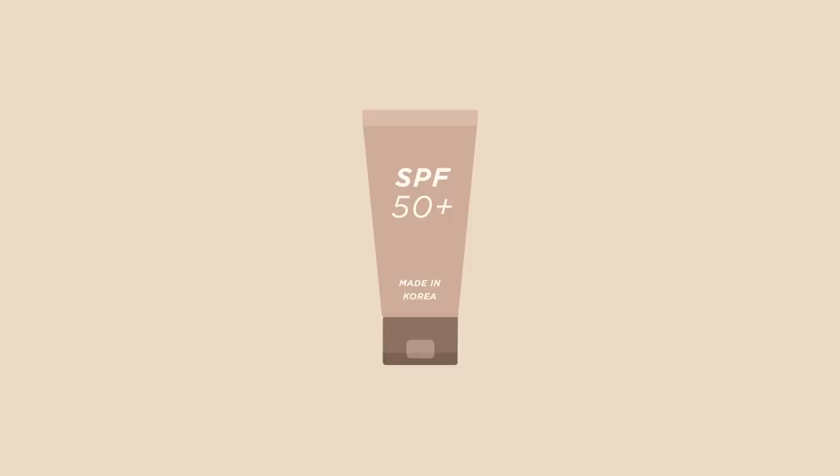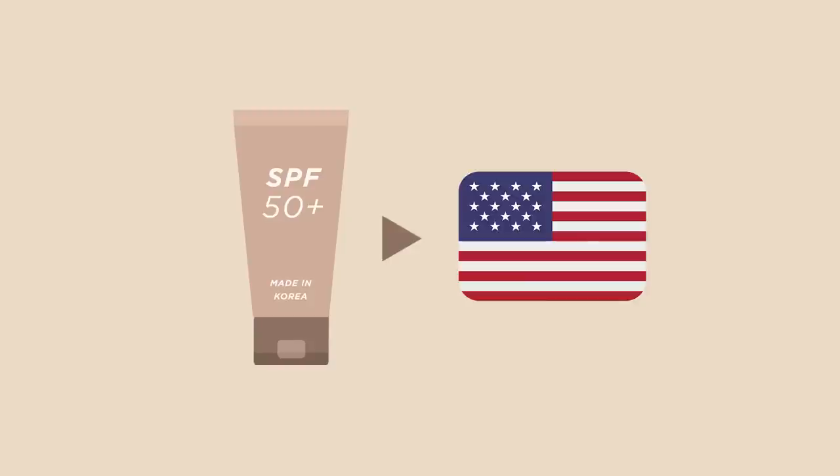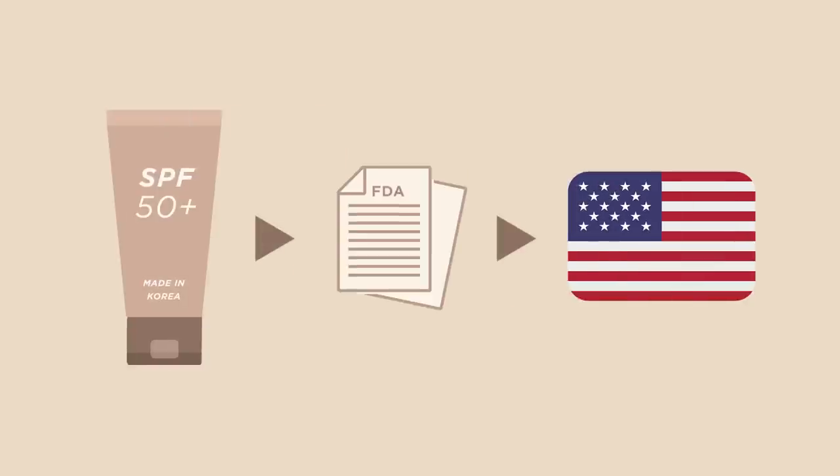The Korean authorities decided to accept all these different standards with the aim of making Korean beauty more competitive on an international scale. For example, if a Korean brand wants to advance in the American market, testing their products using the American standards will make the export process a lot quicker and easier. Every single sunscreen in Korea has to go through this pre-market approval process — with one exception, which is very important for the purpose of this video.